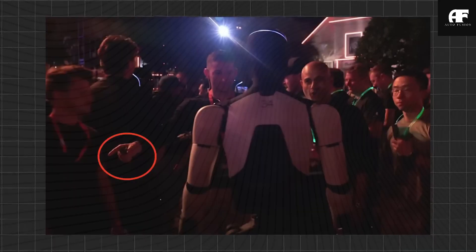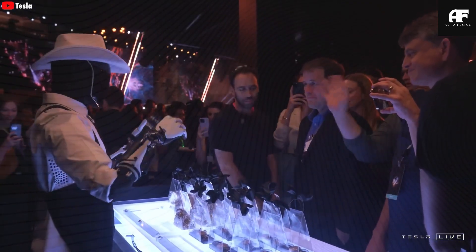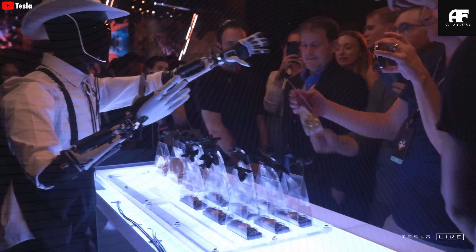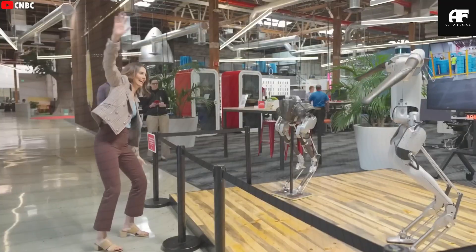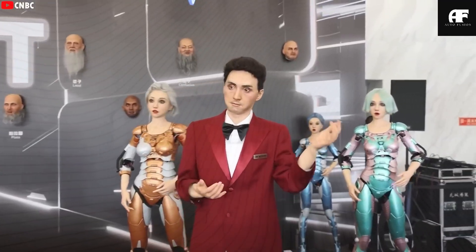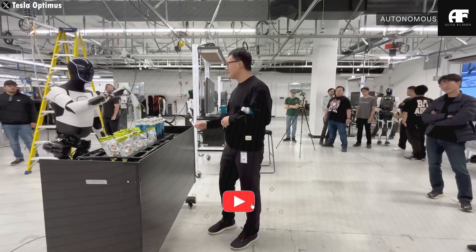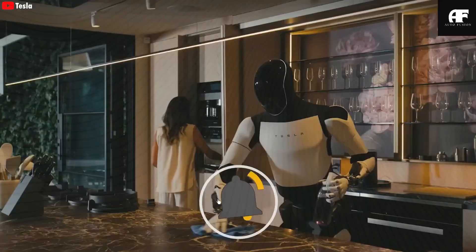Beyond wheelchair support, Optimus facilitates sit-to-stand transitions by safely lifting and stabilizing individuals weighing up to 180 pounds. This function is vital for those with conditions such as Parkinson's disease, muscular dystrophy, or severe arthritis, who often struggle with movements requiring significant lower body strength. By assisting in these transitions, Optimus reduces the risk of falls, which account for 68% of emergency room visits among individuals with mobility impairments.